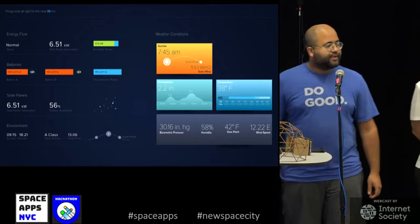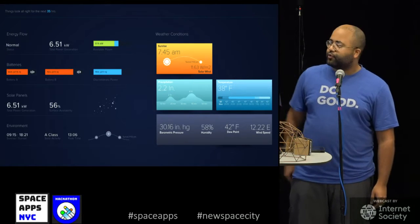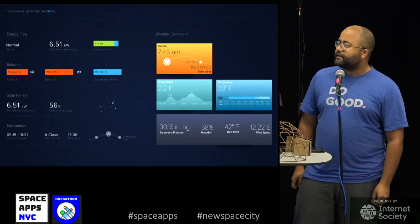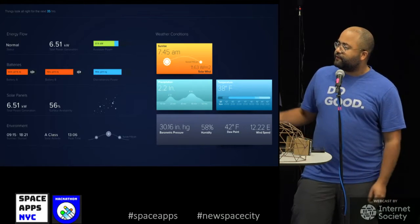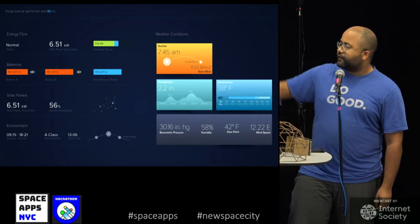So this is our basic dashboard, and this is an upgrade of the previous dashboard currently being used at Hi-Seas. It gives us the same kind of information, but in addition to that, it gives us future forecasted weather trends.